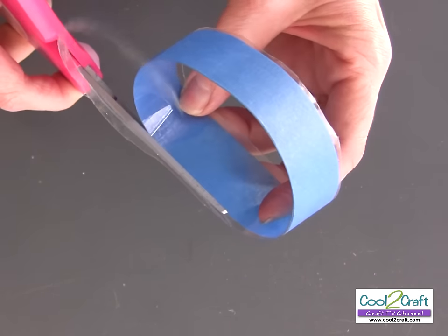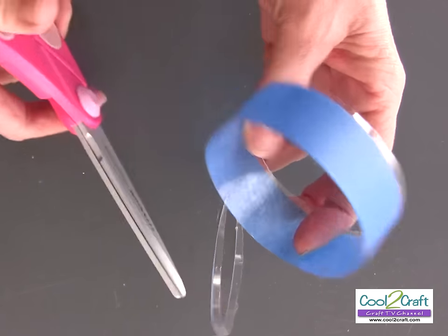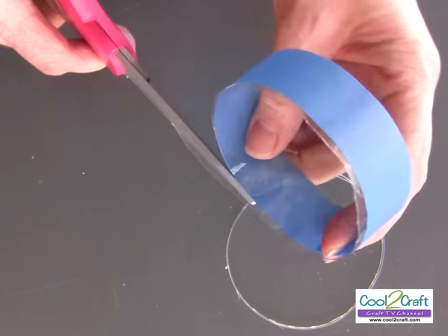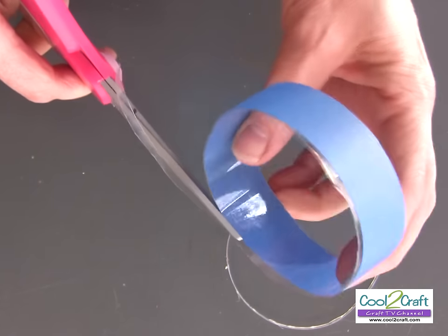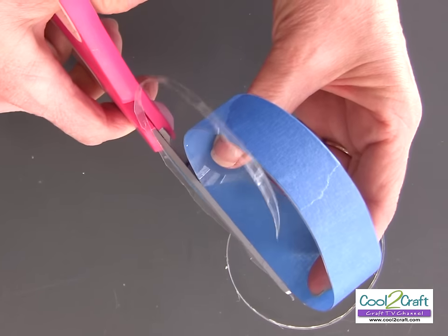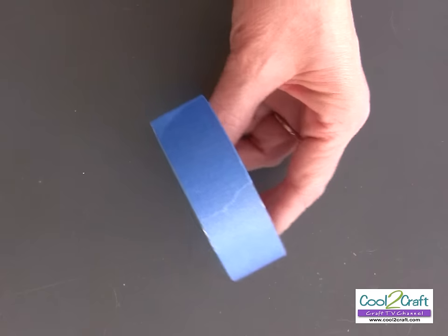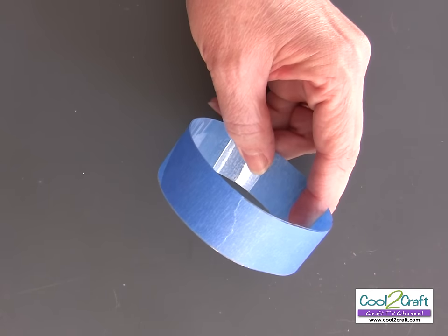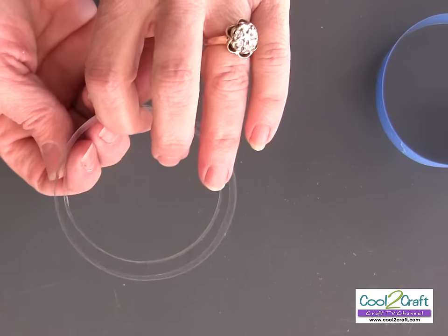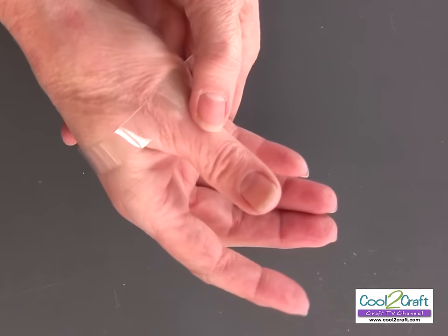If the blue masking tape is not going to affect the color of the fabric that I put on, then I just leave it on. On this particular one I'm going to be using white fabric, so I would take it off. Super simple. There's my bracelet, ready to be covered. I've removed the masking tape and you can see there are a couple of different sizes here — we're going to take this smaller one. Make sure it's going to go over your wrist.